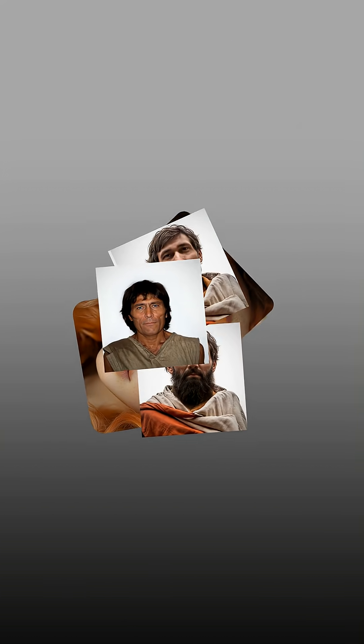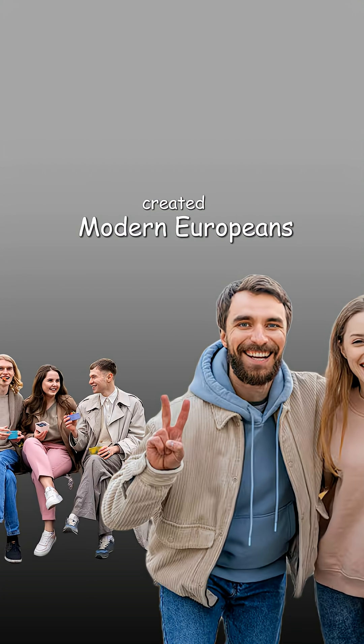All of these mixed together, and along with selection, created modern Europeans.